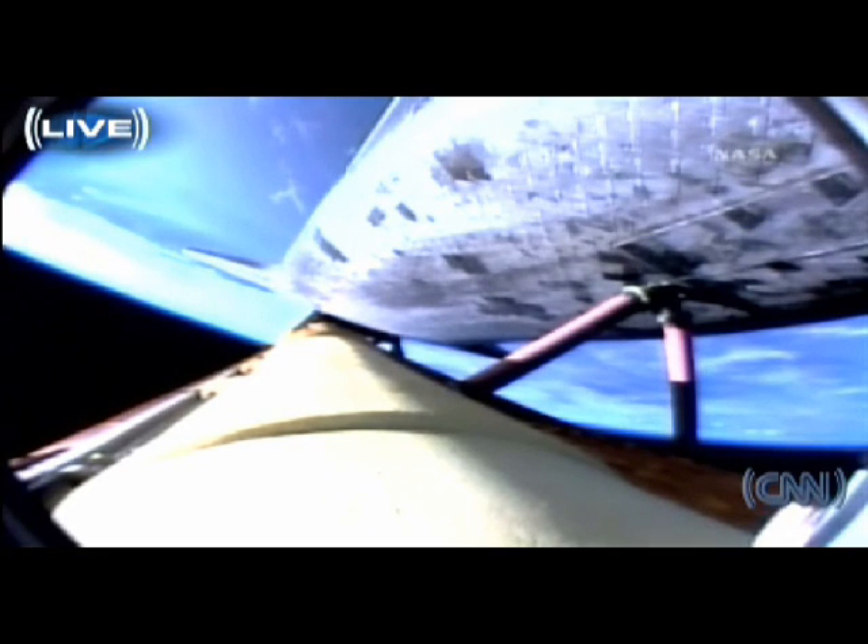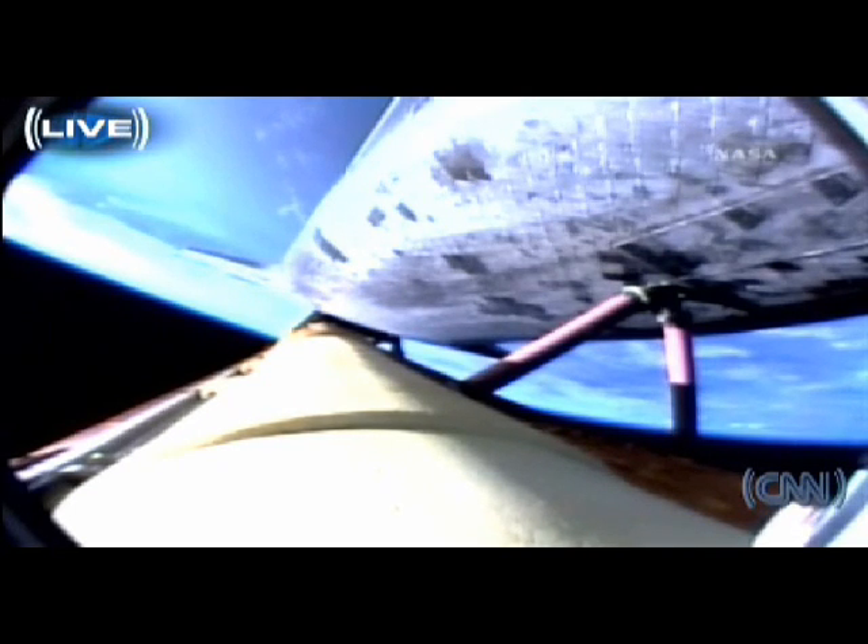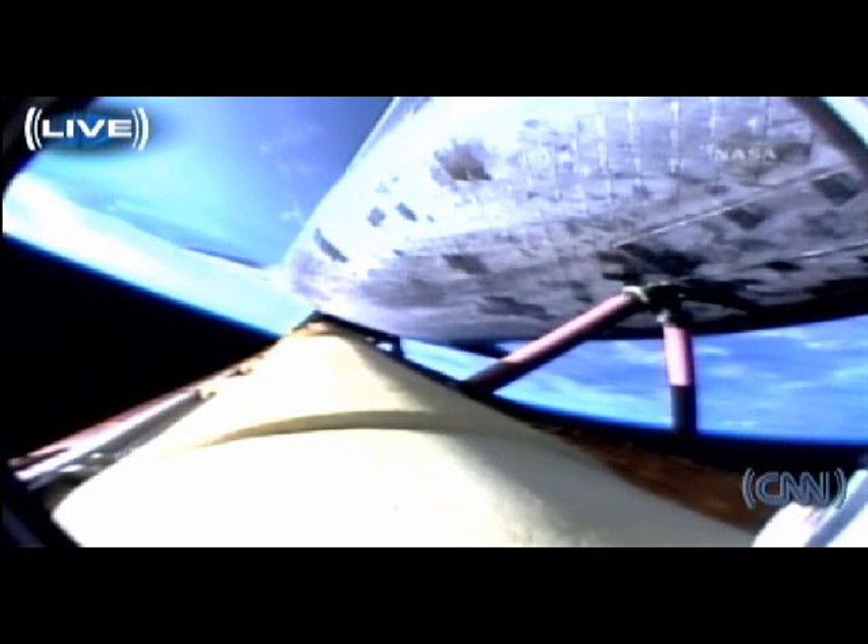Views from the external tank camera looking down the vehicle. Very quiet here in Mission Control as the flight control team continues to watch over all systems. Everything continuing to go very smoothly with Atlantis' voyage to the International Space Station. Three minutes, 50 seconds into the flight. Atlantis can no longer return to Kennedy Space Center in the event of an engine failure, but all three are continuing to perform well, as are the hydraulic systems and the electricity-producing fuel cells.